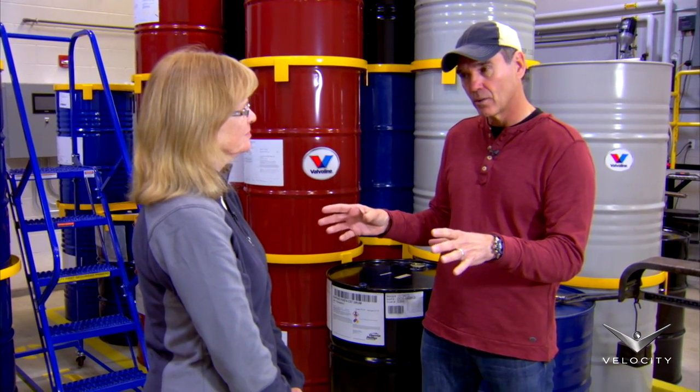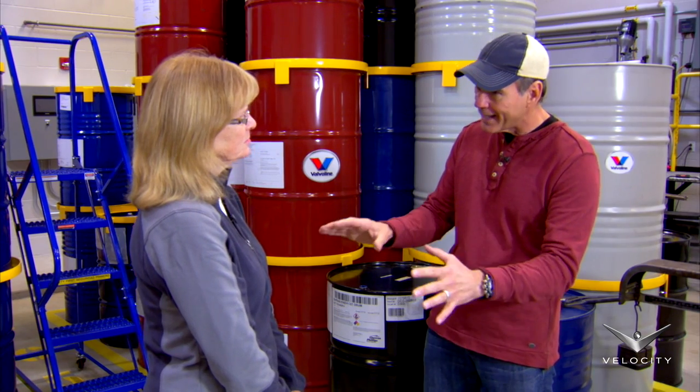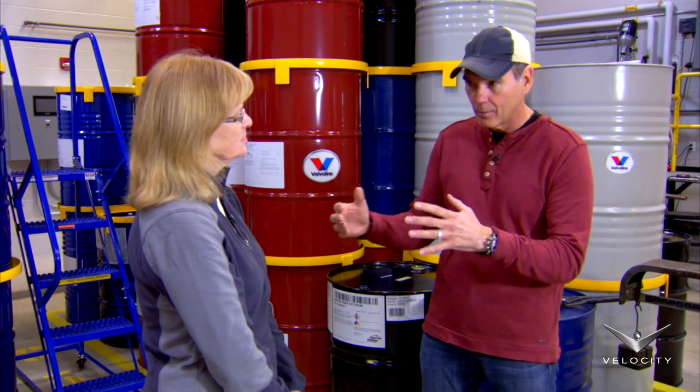We found a set of cylinder heads that are almost 60 years old, called Ardent heads. We want to put them on a new flathead engine block, and we might want to go to the Bonneville Salt Flats and race these things and go 200 miles an hour.